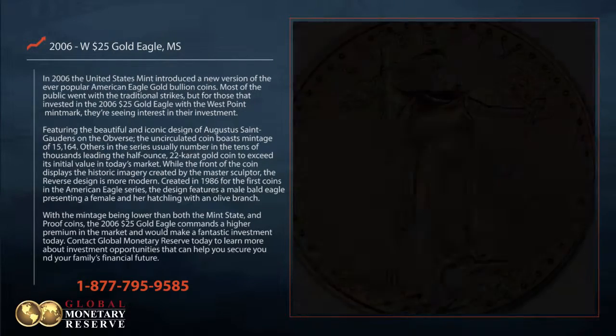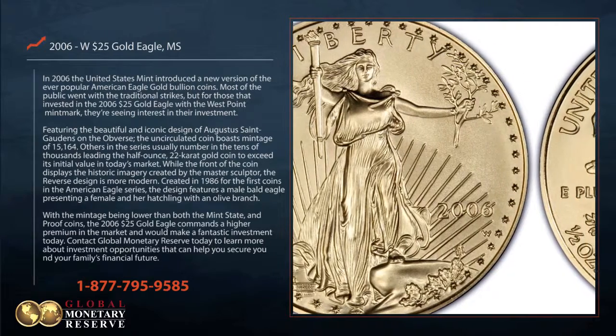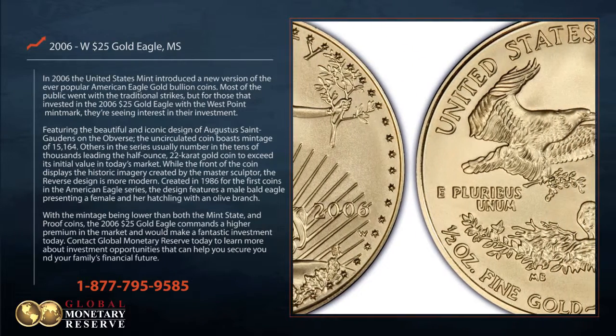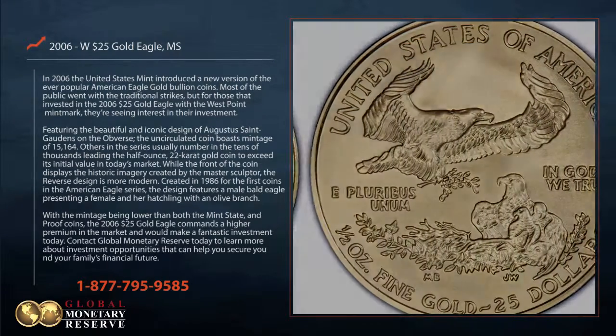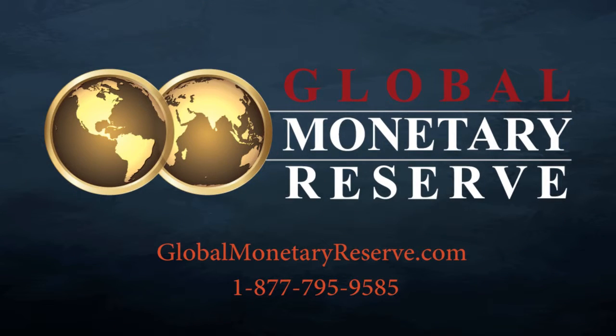With the mintage being lower than both the mint state and proof coins, the 2006 $25 Gold Eagle commands a higher premium in the market and would make a fantastic investment today. Contact Global Monetary Reserve today to learn more about investment opportunities that can help you secure you and your family's financial future.